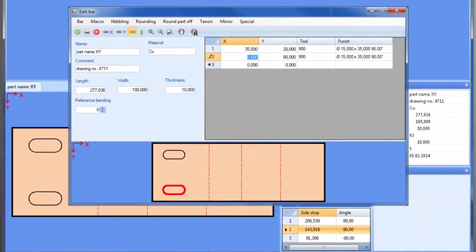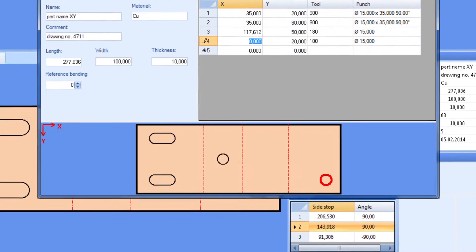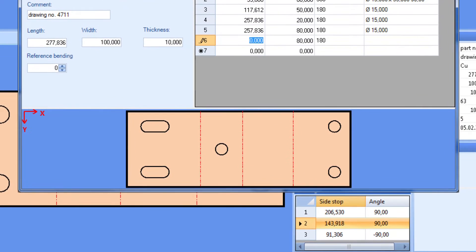PowerCut calculates the material's flat length before bending and displays the positions of the holes, taking into account the shortening of the material during the bending process. The holes can be positioned following the visible bends and edges of the workpiece, which serve as a reference.